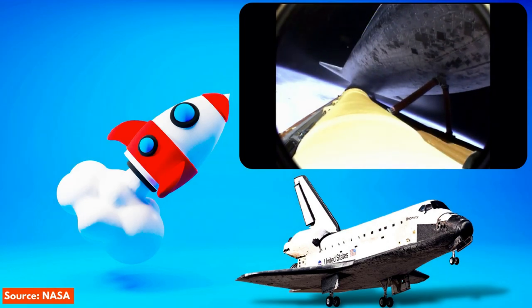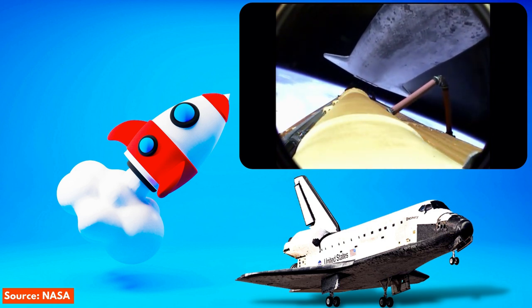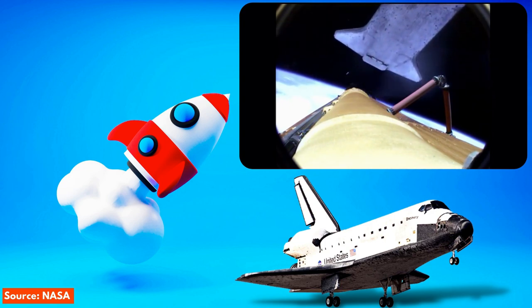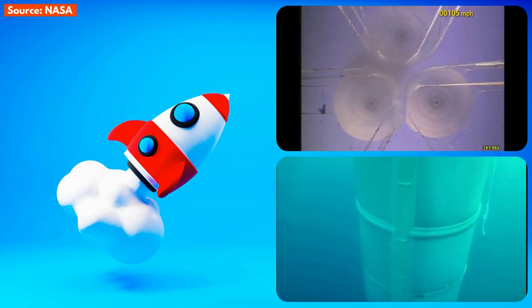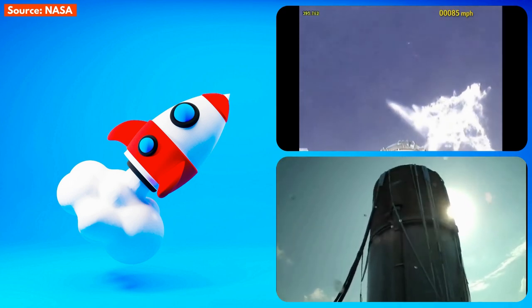The external tank was jettisoned after main engine cutoff and just before orbit insertion. So neither the SRBs nor the external tank reached orbit. The SRBs splashed down on water using parachutes, and the external tank burned up in the atmosphere.